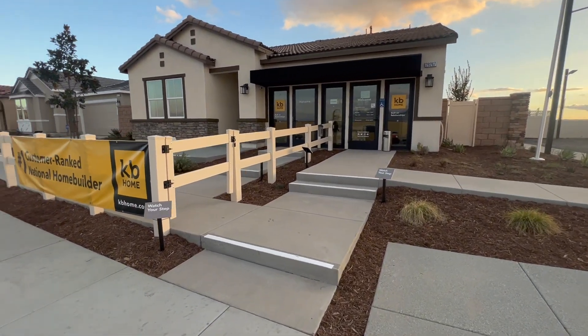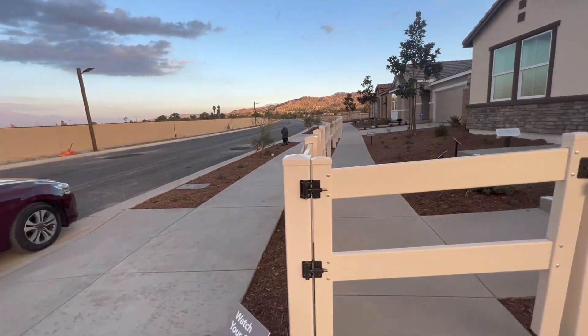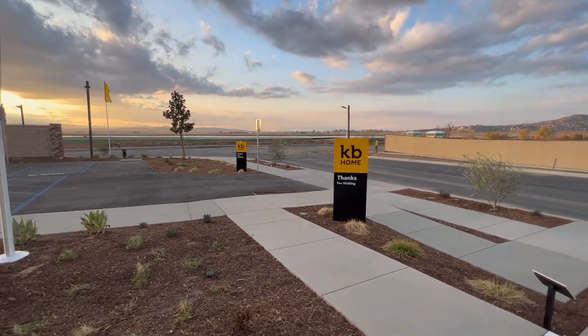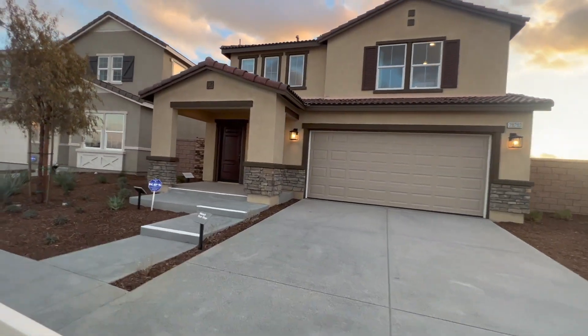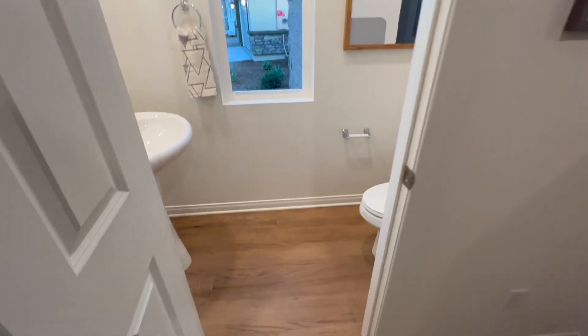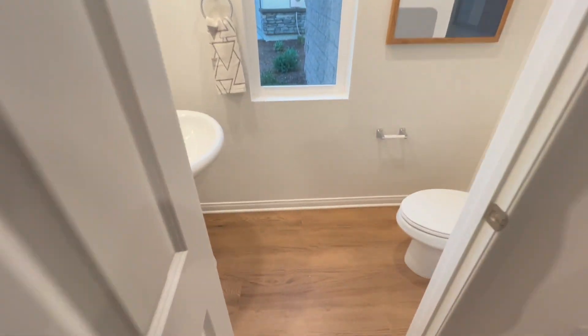These new homes are located in the city of Nuevo, California, in Riverside County. I'm not going to lie — these homes are away from everything. It's just flat land and mountains, that's all you see. This new community is being built in the middle of nowhere, which is one of the reasons why these homes are cheaper. They start from $450K and the expensive one is half a million. To get to the freeway it's about three miles, maybe 10 minutes depending on traffic.